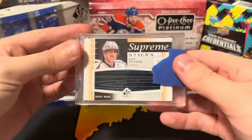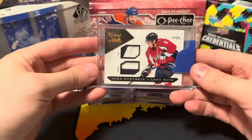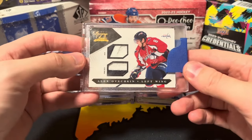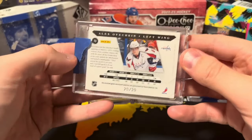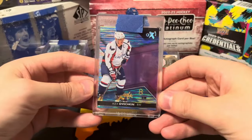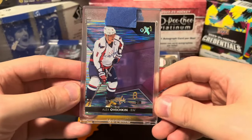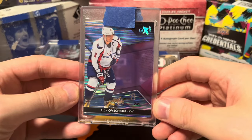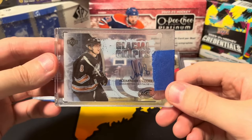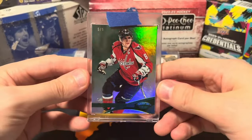Supreme Sticks of Ovechkin numbered to 12. Luxury Suite dual jersey patch and dual prime jersey patch — I actually have no idea what this is numbered, number 20 of 20, that's nice. One of the big boys: Credentials number 28. Credentials now, number 28 — you never ever see this card, really really nice looking card. Ovechkin Glacial Graphs rookie autograph, very nice. Panini Certified Emerald out of five, number five of five.